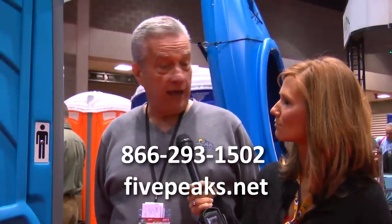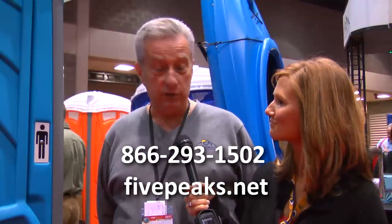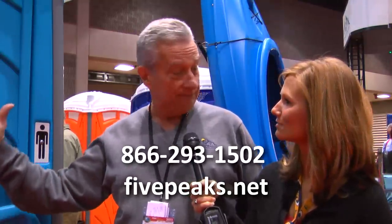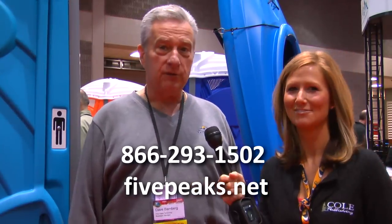And where can we find out more information about it? www.fivepeaks.net. We have just launched a new website, and it's e-commerce, so you can actually purchase one of these online. Alright, thanks so much. You bet. Thanks for coming by.